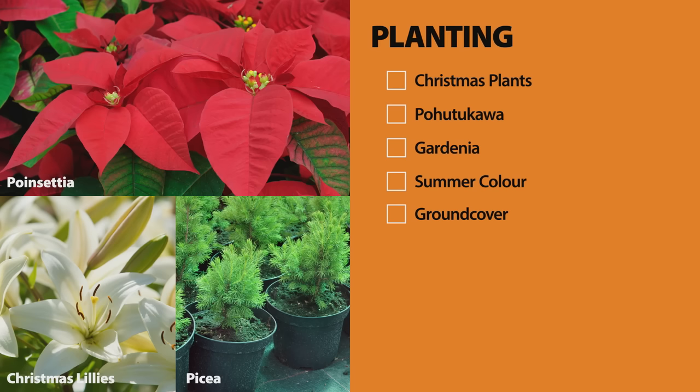It's December. Christmas is just around the corner, and you'll be starting to think about the holidays. But don't forget the garden. For a festive touch in your home or garden, grab a poinsettia, some Christmas lilies, or pop a paisaea into the ground or a container.